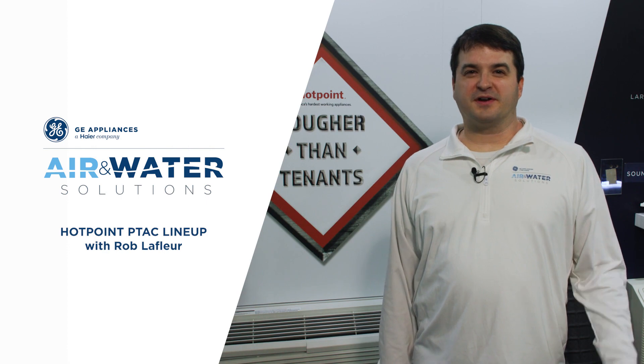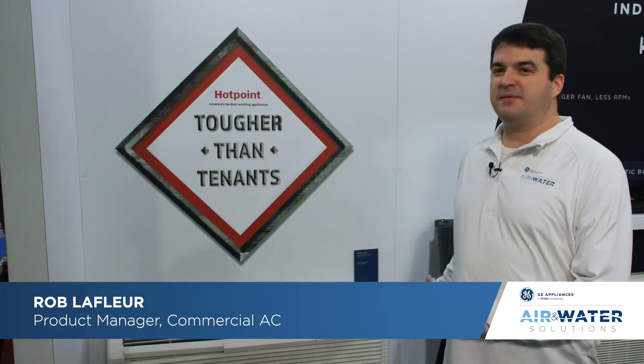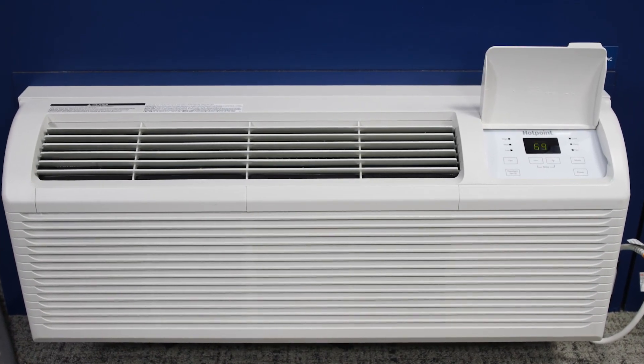My name is Rob LaFleur. I'm the product manager for Commercial AC. Super excited today to share with you our Hotpoint PTAC lineup. This is our opening price point lineup of PTACs available in 18 different SKUs.